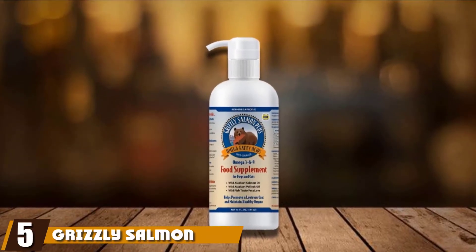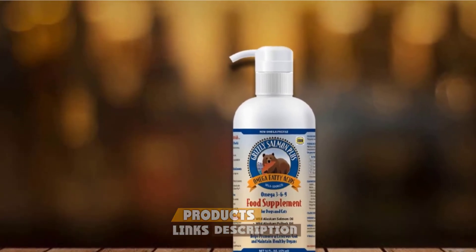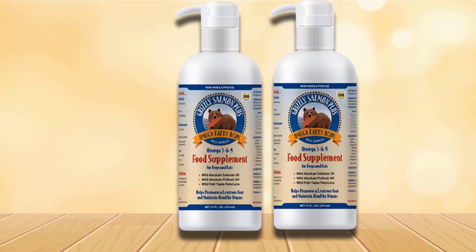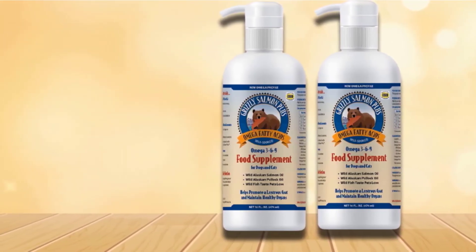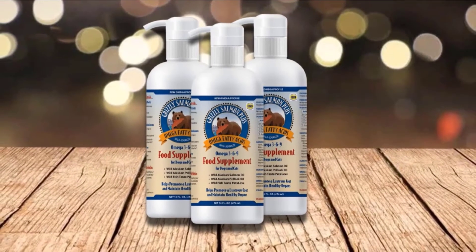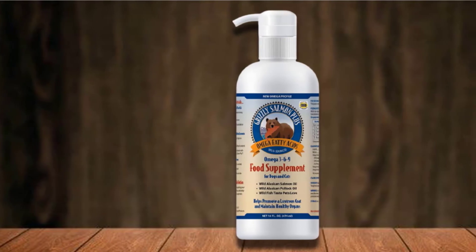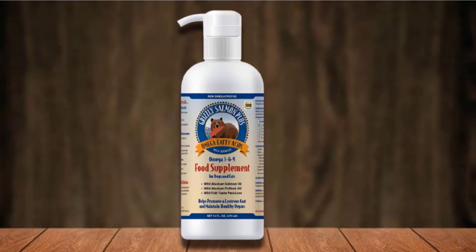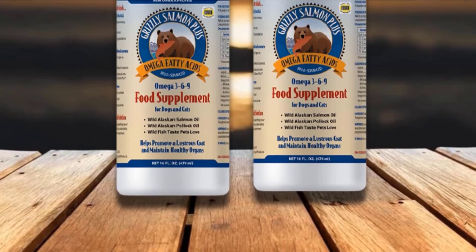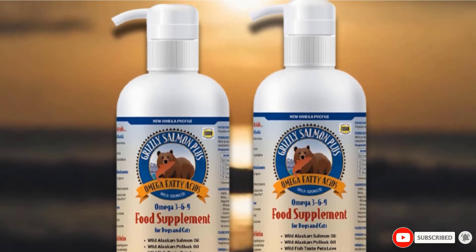The number 5 position is held by Grizzly Salmon Oil. Definitely one of the most popular fish oil supplements for dogs, the Grizzly Pet Salmon Oil not only provides exceptional amounts of EPA and DHA, it also provides 13 other fatty acids to give your pet a range of health benefits. Sourced from wild Alaskan salmon, it features greater concentrations of omega-3, omega-6, and even arachidonic fatty acids. The Grizzly Salmon Oil provides a wider range of health benefits including a boost to your dog's immune system, cardiovascular health, and central nervous system functioning. Because salmon has greater amounts of EPA, its anti-inflammatory effects can be readily observed.